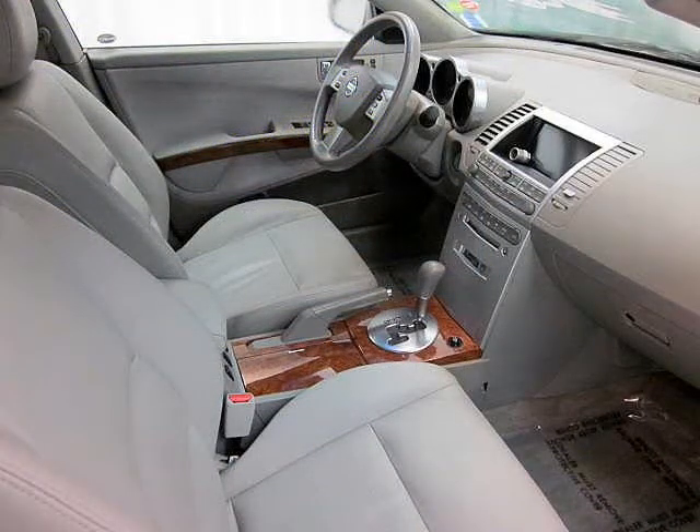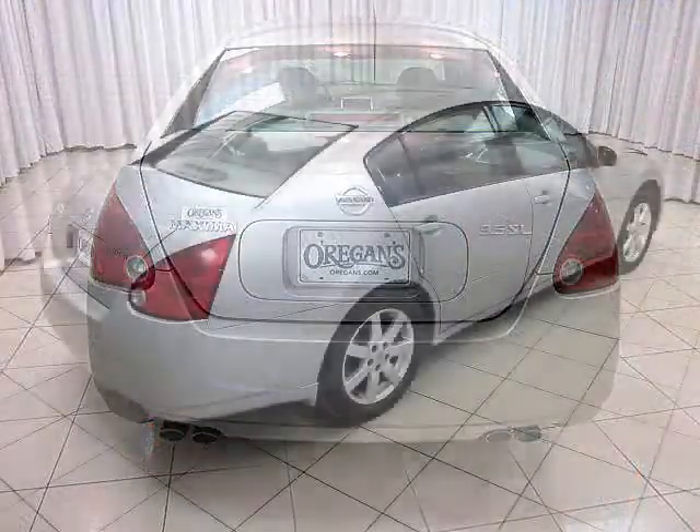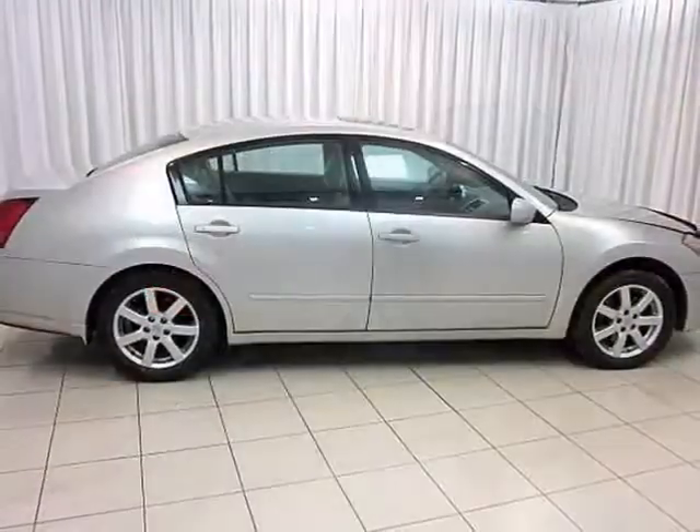Traction and stability control, anti-lock brakes, and electronic brake force distribution — because safety should never be a luxury.